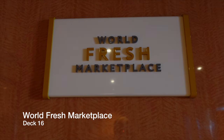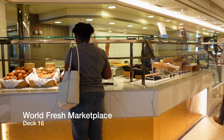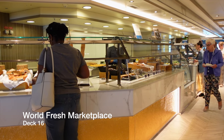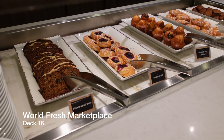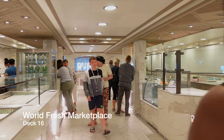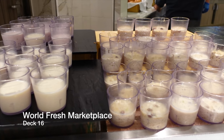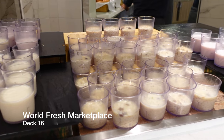Taking up almost a third of the deck space on deck 16 is the World Fresh Marketplace — the buffet style restaurant aboard Enchanted Princess. This is an incredible buffet: it's well laid out, spacious, features great variety for breakfast, lunch and dinner, and the quality and standard of the food is as you would expect from a premium cruise line like Princess.